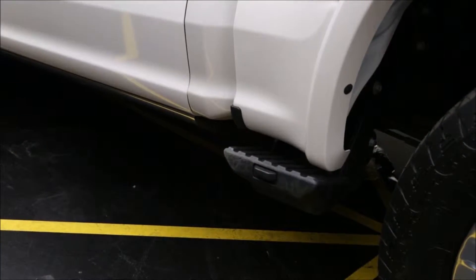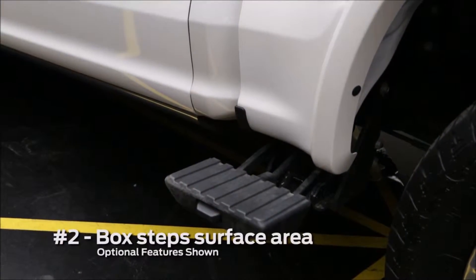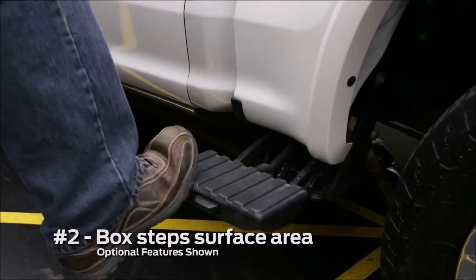Moving to the side of the vehicle, our box side step has grown in size so as you open and close it with a work boot you have plenty of room to put that work boot on there.